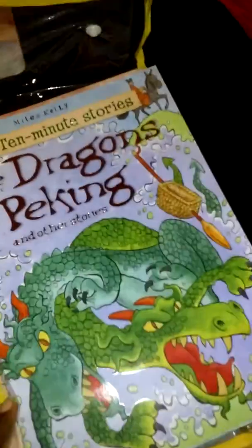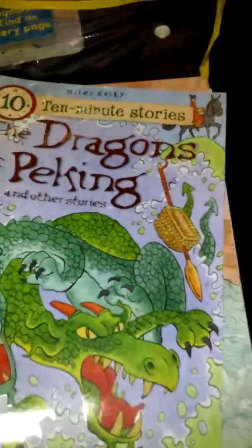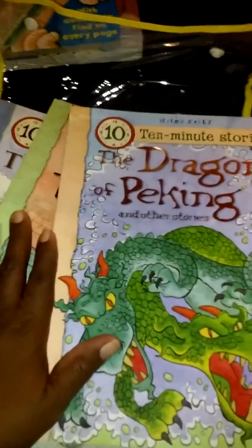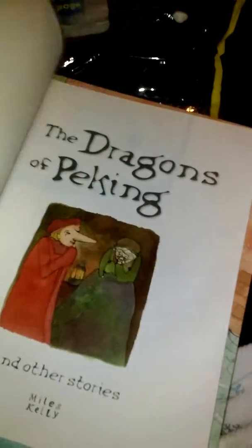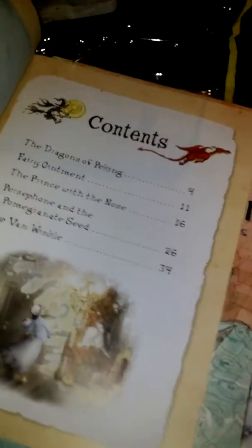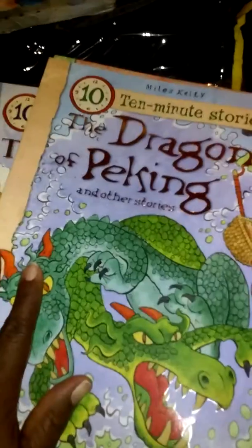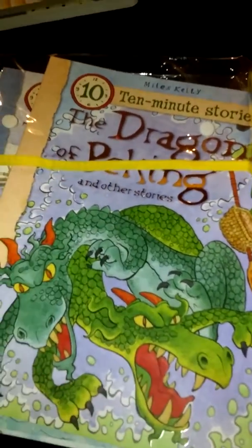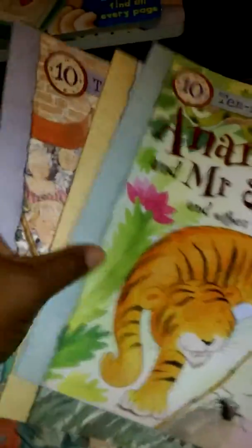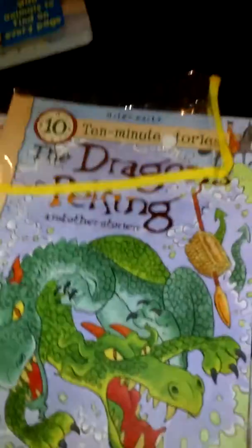But this here was a package of books that had 10 storybooks. Each storybook has at least four or five different stories in them. And this was $12.99 for the 10 books. And I have them all divided out based on who's going to get what.